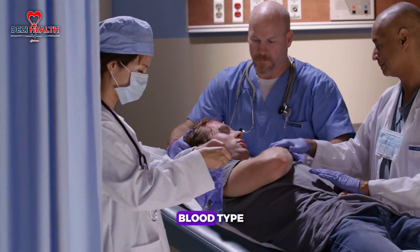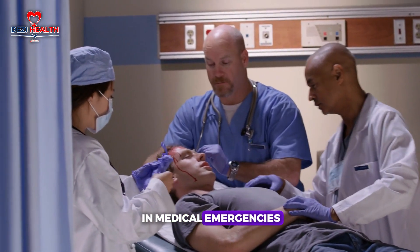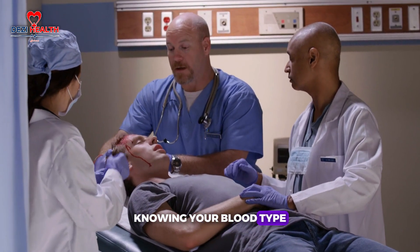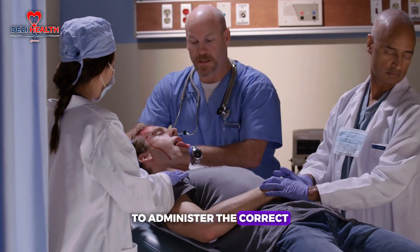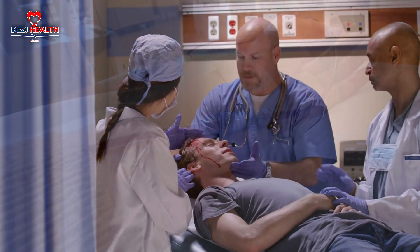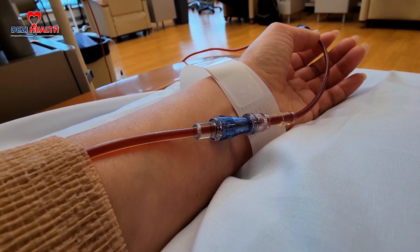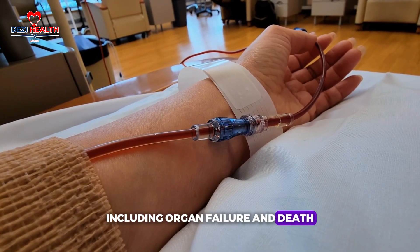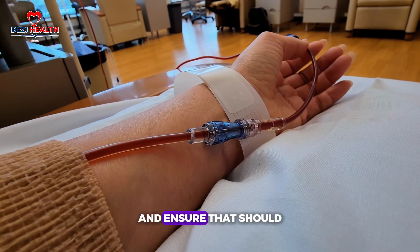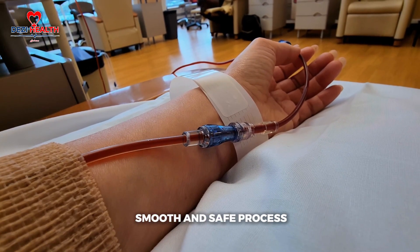Having knowledge of your blood type can be incredibly important in medical emergencies. In the event of an accident or surgery, knowing your blood type allows doctors to administer the correct blood transfusion without risking dangerous immune reactions. Incompatible blood transfusions can cause severe complications, including organ failure and death. Knowing your blood type helps ensure that any transfusion you receive is safe.